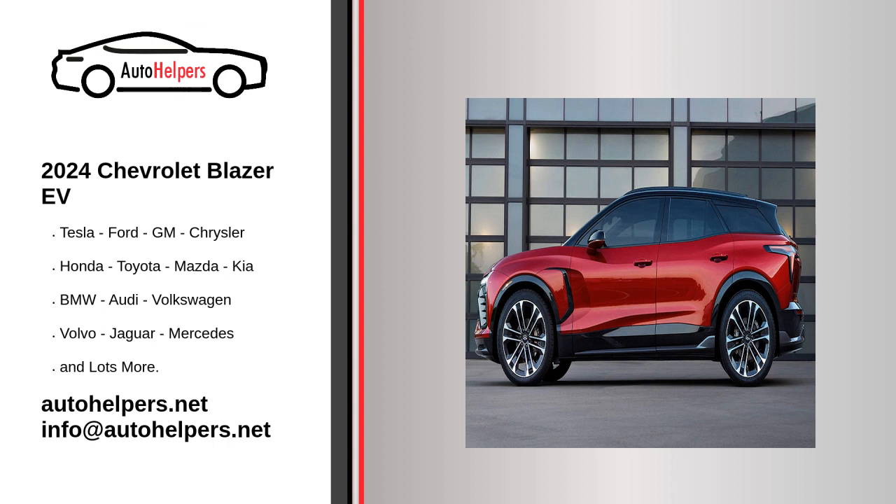The new 2024 Chevrolet Blazer EV will be on the market in dealerships during the summer of 2023, with the 2LT and RS trims initially available starting at $47,595 and $51,995 respectively. The SS trim starting at $65,995 and the base-level 1LT at $44,995 will be available before the end of 2023. A Police Pursuit Blazer EV will come later as a modified version of the SS trim, touting an even bigger battery pack, Brembo brakes, and a choice of RWD or AWD.